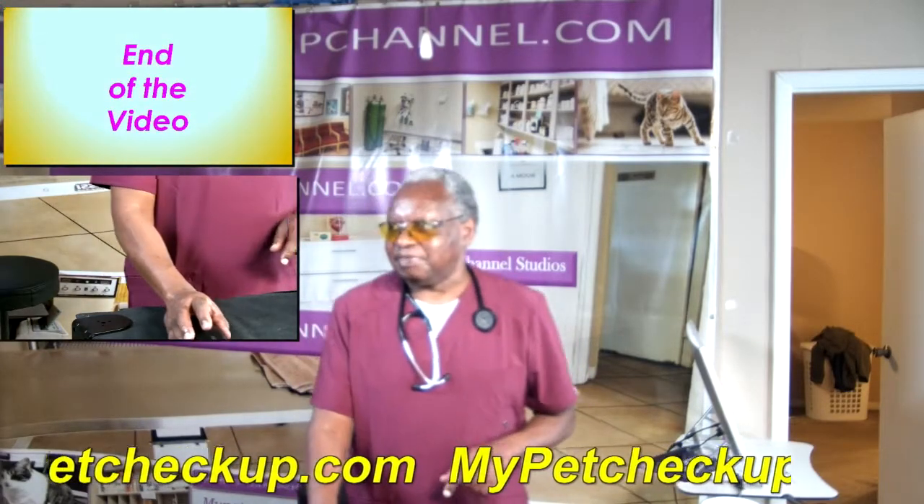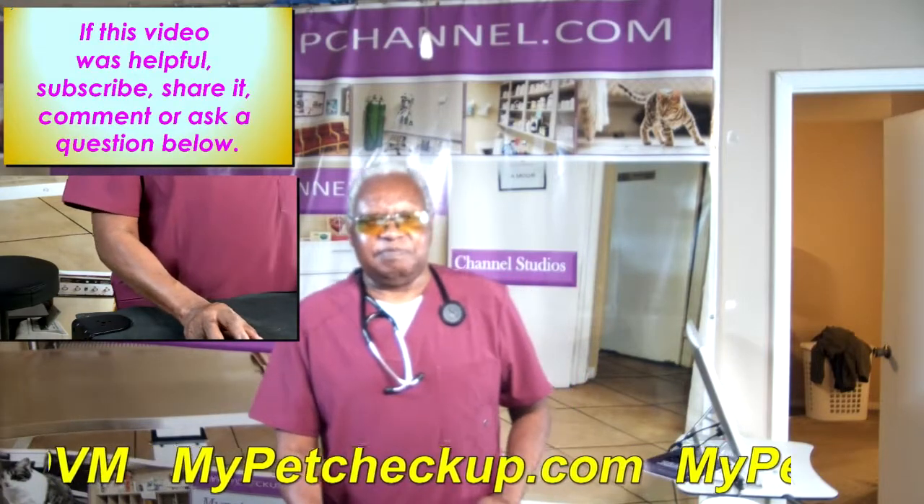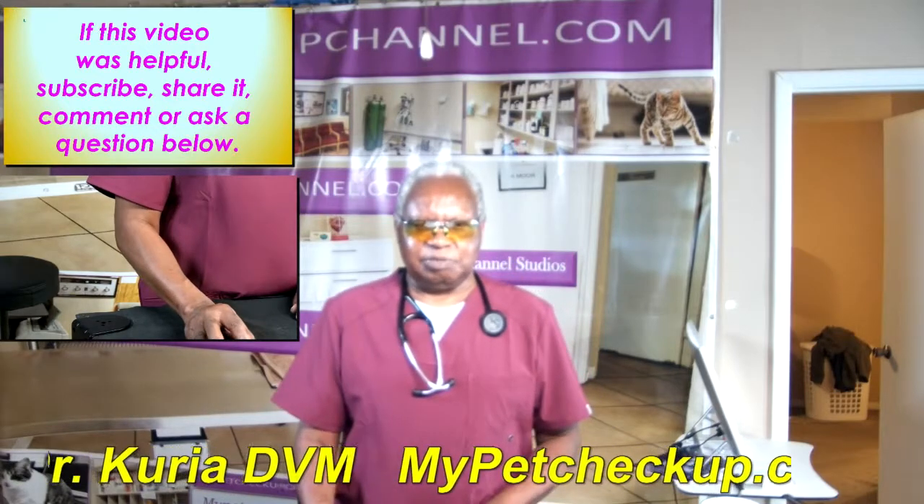That's the end of the video. If this video was helpful, subscribe, share it, or comment or ask a question.